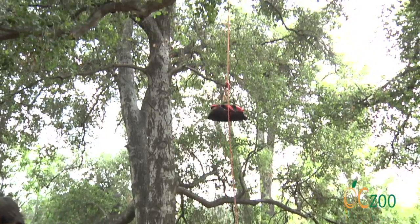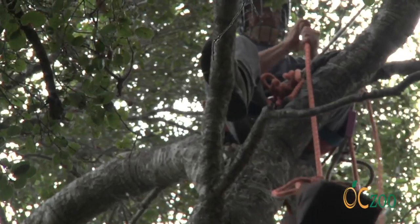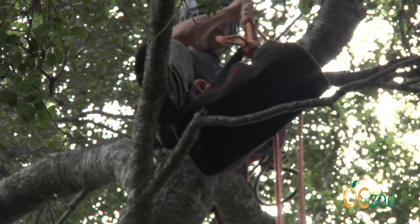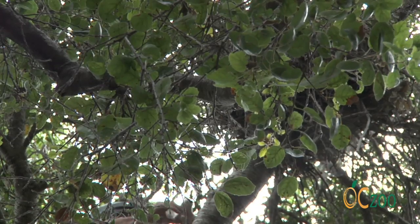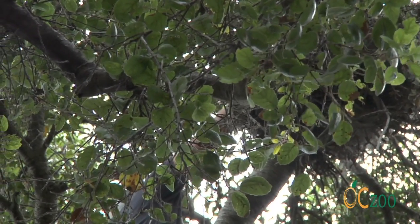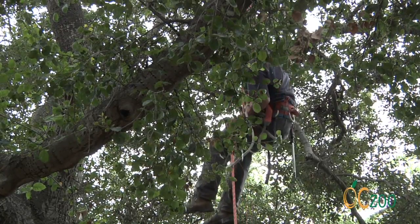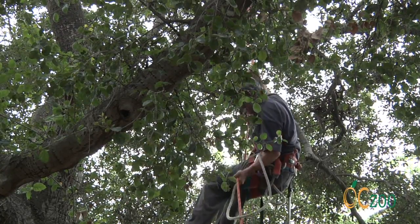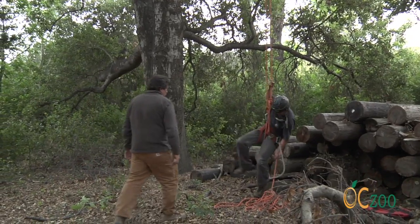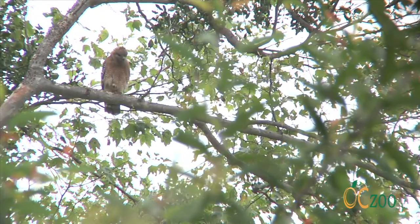The chicks are carefully returned to the nest after being banded. Red-shouldered hawks typically lay anywhere from two to five eggs — this nest has three chicks. Like most hawks, red-shouldered hawks build a stick nest in a tree, often using the same nest year after year. They typically breed between April and July, with the male and female working together to build or renovate the nest.